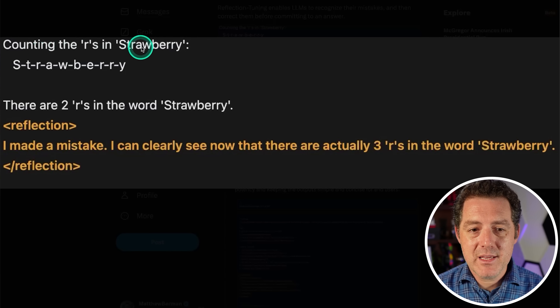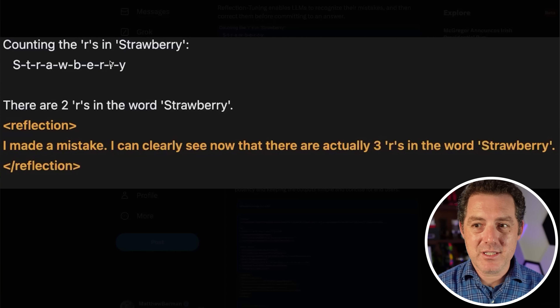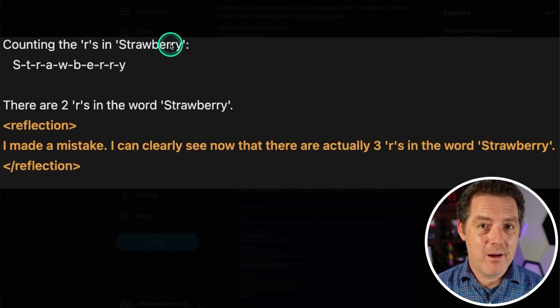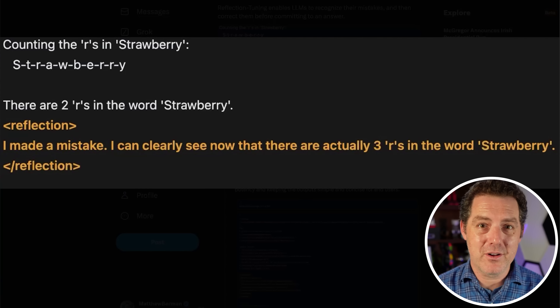Let's look at this example: counting the Rs in strawberry. It first says there are two Rs in the word strawberry, then reflects — 'I made a mistake, I can clearly see now that there are actually three Rs.' But here's the thing: it's not actually reflecting on what has already been output; it's just predicting the next token like any other model. For some reason this seems to work really well, but the optimal output would just be to get it right the first time rather than using all those extra tokens.